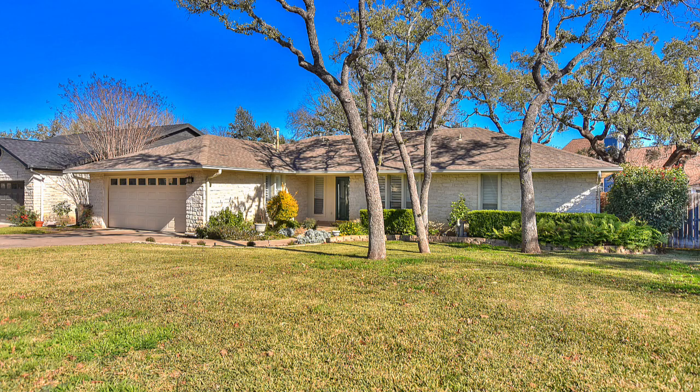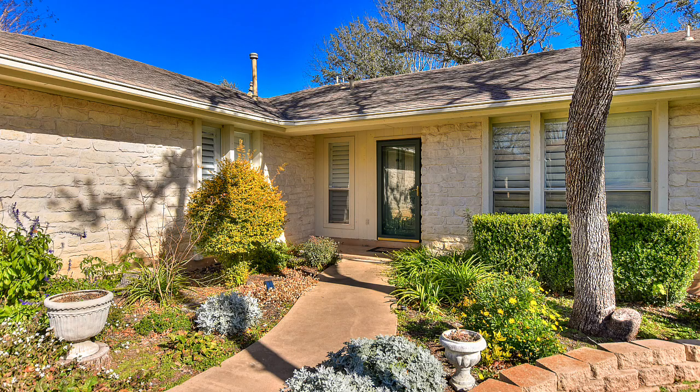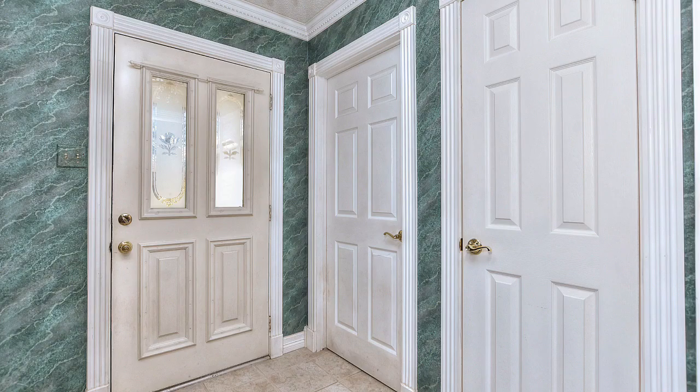This home sits on a large lot. San Gabriel Heights offers bigger lots than most neighborhoods. It is meticulously landscaped, with beautiful lawns and shade trees.